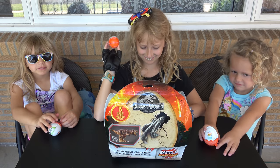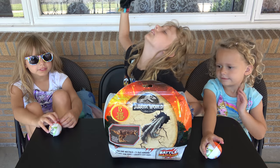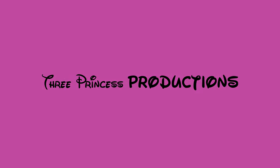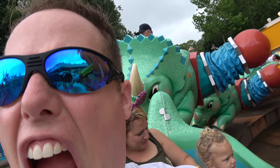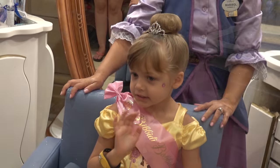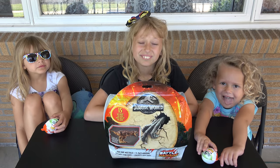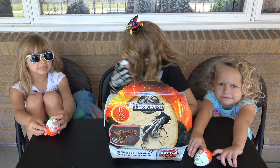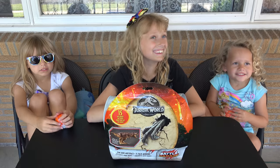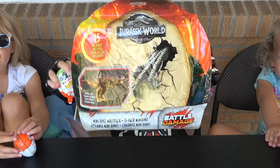Hi everybody! Welcome to our special Jurassic World episode! Find out what toys we get next! Today we have Kinder Joy Surprise Egg Jurassic World style, and we have some special dinosaurs Jurassic World from Walmart!